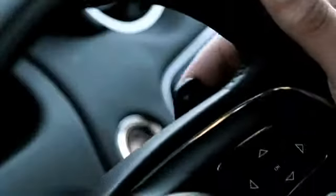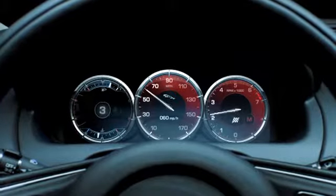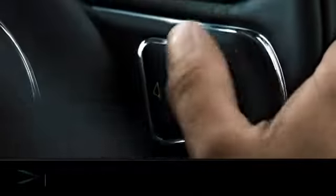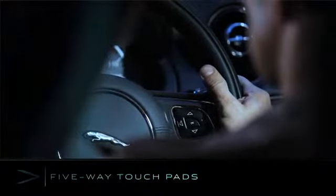Navigation and warning systems are integrated, visualizing and prioritizing information automatically. Simple five-way touchpads on the steering wheel provide menu-driven access to regularly used functions.